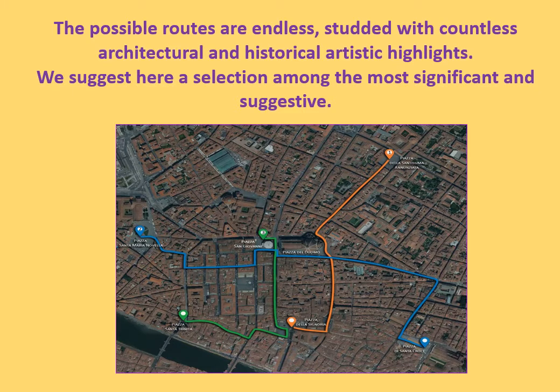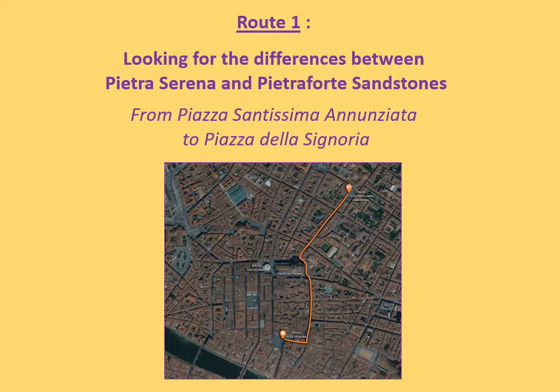Florence can be easily visited by walking, so the possible routes are endless and studded with countless architectural and historical artistic highlights. In this presentation, we propose a little selection of the most significant and suggestive. One of the best ways to observe Pietra Serena and Pietra Forte sandstones is through walk number one, starting in Piazza Santissima Annunziata and reaching Piazza della Signoria.